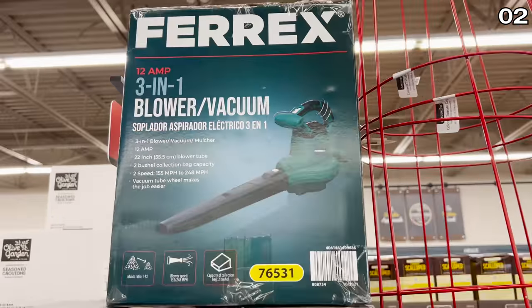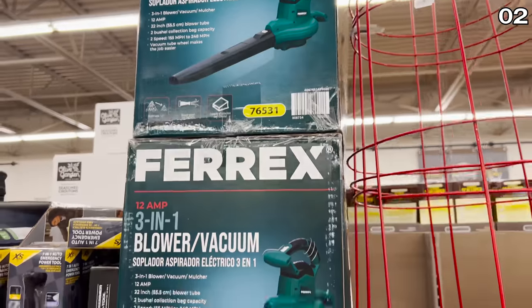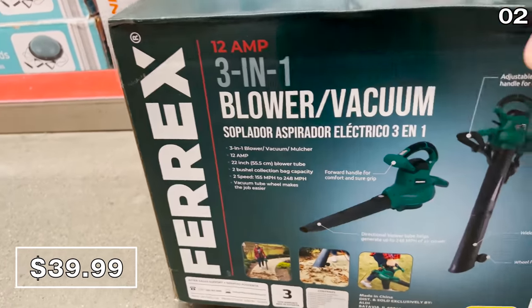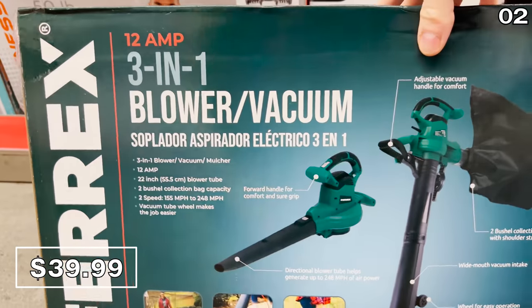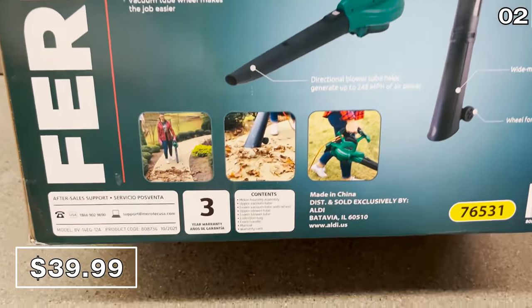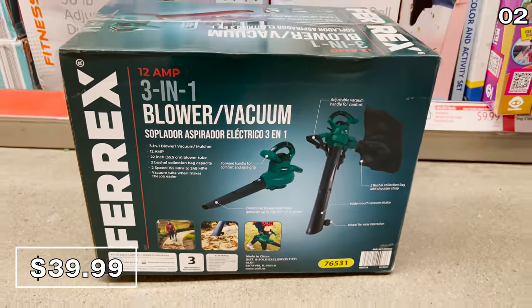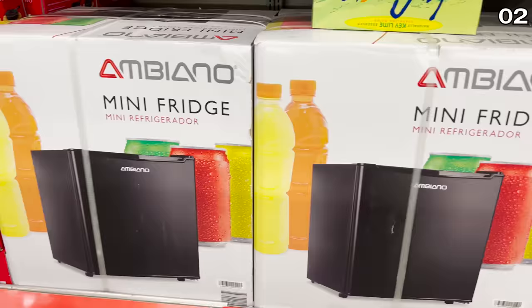The three-in-one electric leaf blower you see right here also serves as a vacuum with the attached bag — it's 40 bucks. This would be great for any springtime backyard cleanup; we just did ours and I wish I had this on hand. The bushel collection bag also has a shoulder strap.